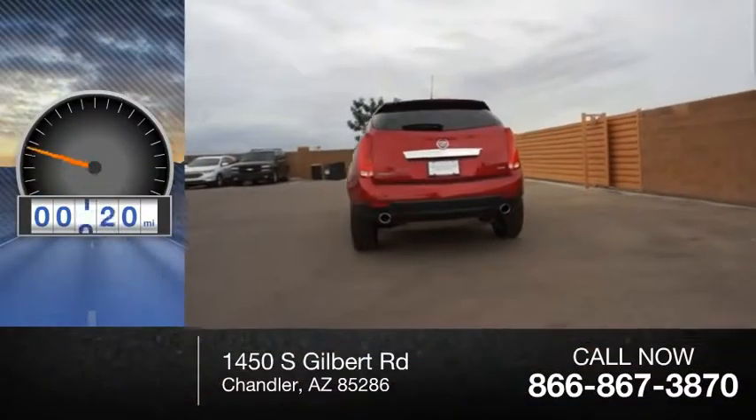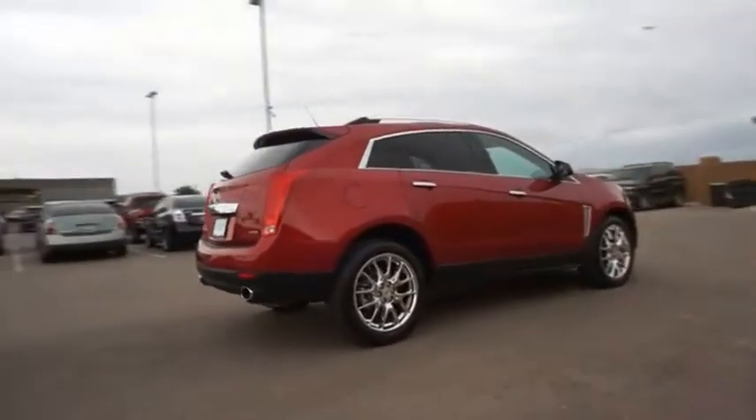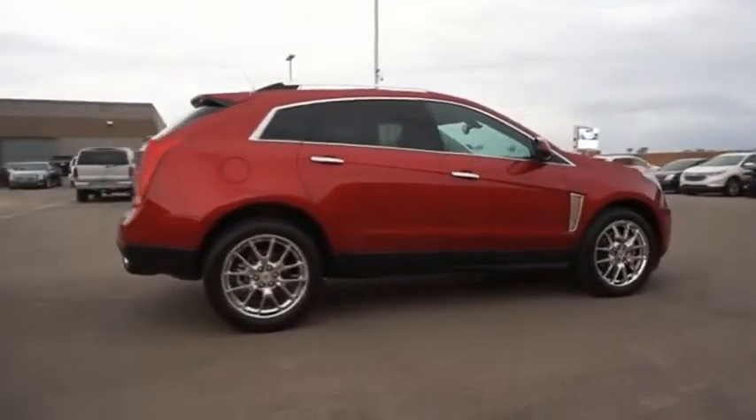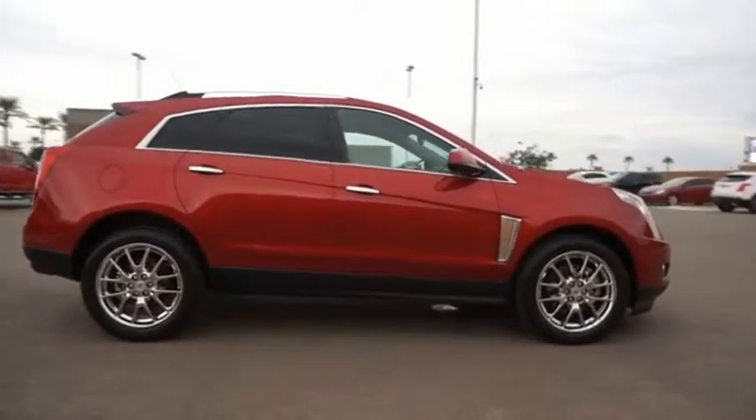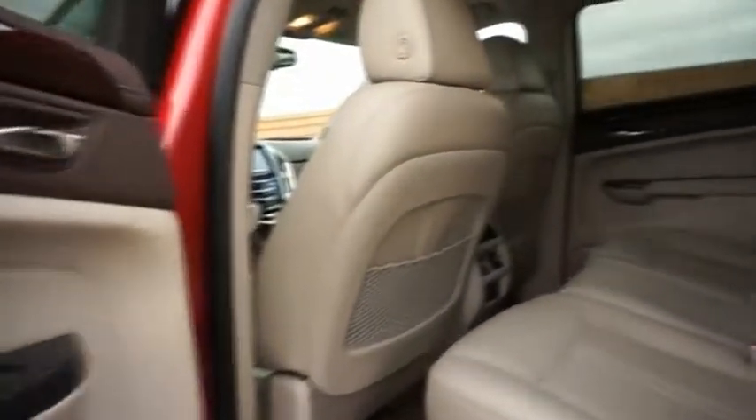This vehicle has less than 45,000 miles. The Cadillac SRX is beautiful from every angle. For driving enthusiasts, there's track-tuned handling, advanced engine power, and the added confidence of available all-wheel drive.